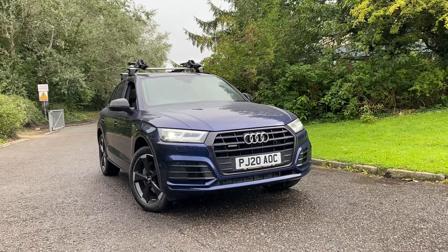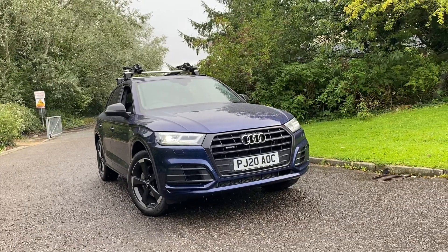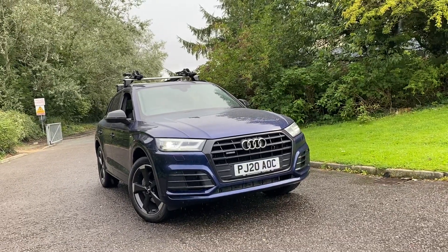Hi there, welcome to Preston Audi. Today I'm going to be taking you around this approved used Audi Q5 Black Edition, finished in Novara blue metallic paint.